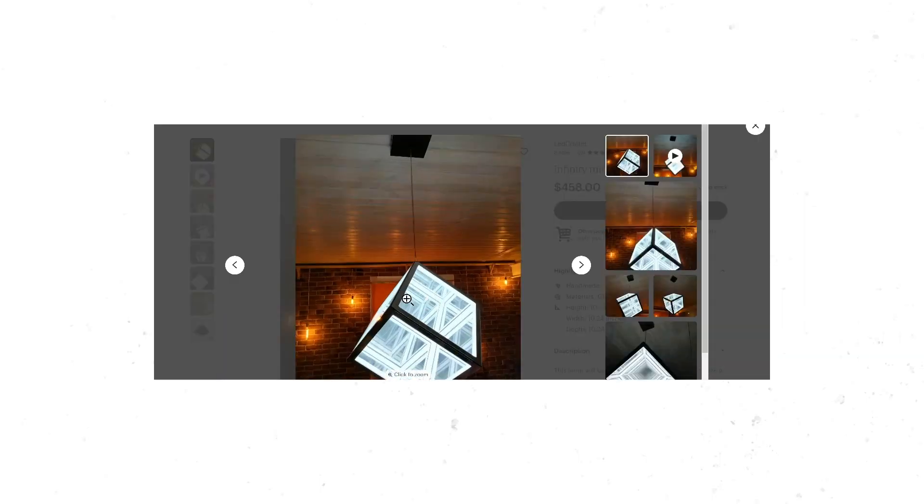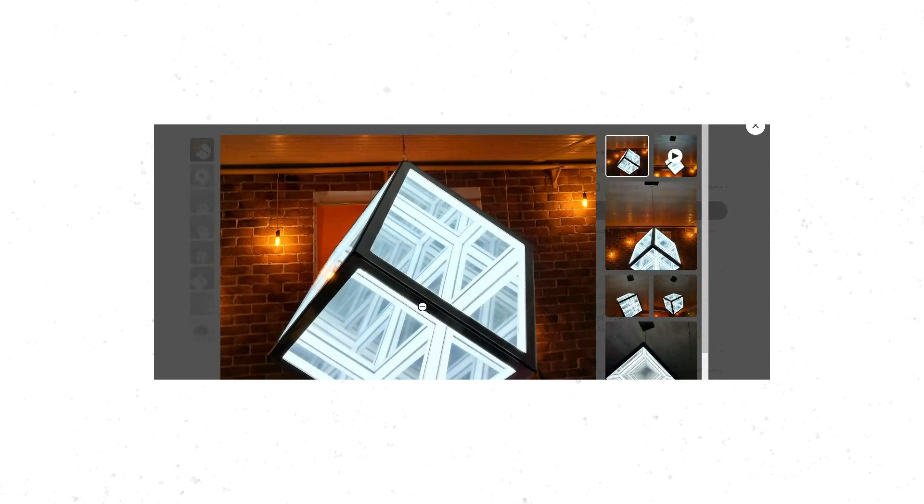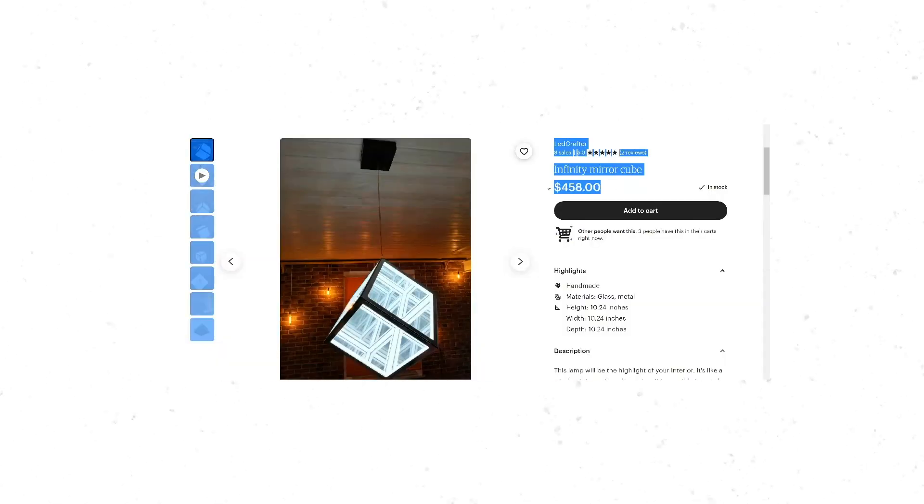Something a little more realistic that I would potentially get — take a look at this. It's an infinite mirror cube. This is interesting. It's cool — wait, it's $458. Thanks, capitalism.